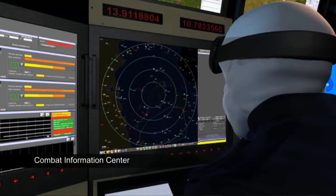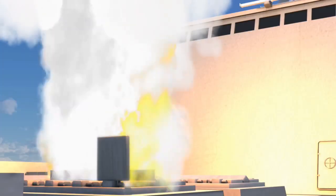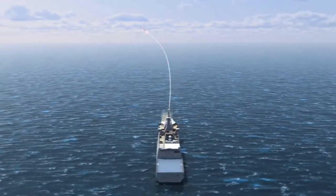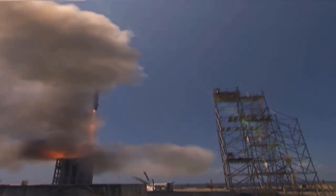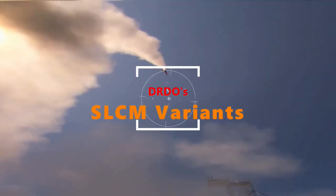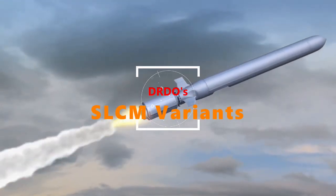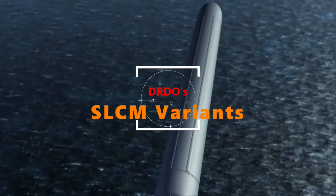The new SLCM will be launched from torpedo tubes used in existing Kalvari-class submarines and possibly in upcoming submarines under Project 75I. These SLCMs are going to be of two variants: one will be an Anti-Ship SLCM and another will be a Land Attack SLCM.